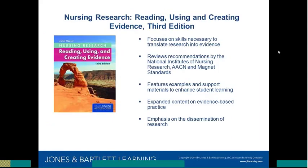For those familiar or unfamiliar with our nursing research text, Reading, Using, and Creating Evidence, 3rd Edition by Janet Hauser — it actually published this spring. It's a premier nursing research text that takes a conversational tone, making the subject matter quite accessible to students. The features, examples, and support materials instructors find really enhance the learning experience.